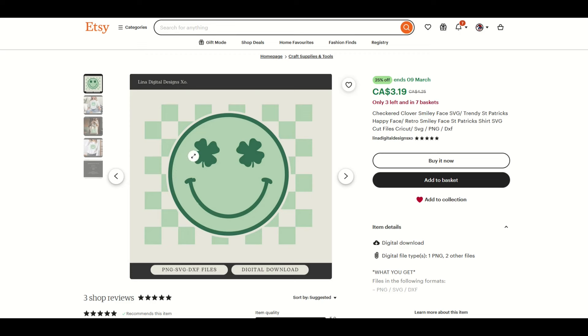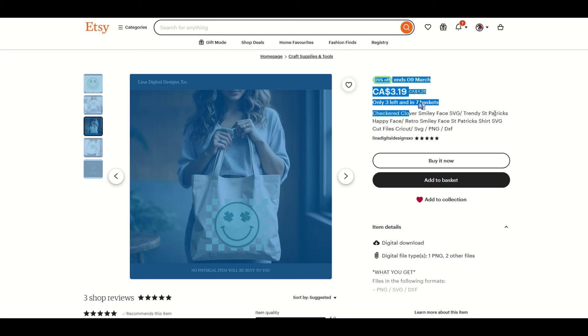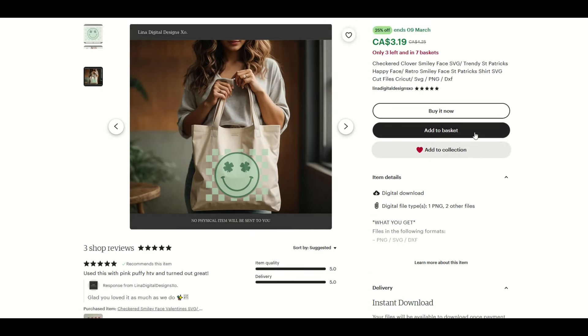My third option — if you want inspiration — is a very tiny shop with only three shop reviews. It's a nice unique design with a smiley face and clovers. When I open up the store, it's Linda Digital Designs with only 86 sales. They've started to do a really good job branding their store — Valentine's Day, Easter Day, using faces as the branding inside the store. Great looking shop, really like the thumbnails, and they're off to a good start. Even if you're new, if you have really good thumbnails, good keywords — notice the keywords: Checkered Clover, Trendy, St. Patrick's, Retro, Smiley, Cricket, SVG — make sure to look at keywords on these listings and put appropriate keywords inside your digital designs as well.